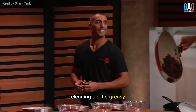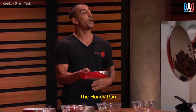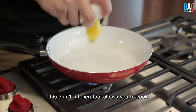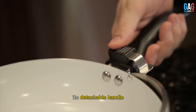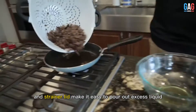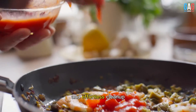You know what nobody loves? Cleaning up the greasy, disgusting mess that follows cooking with a frying pan. Introducing the HandyPan — a pan when you want it, a strainer when you need it. This three-in-one kitchen tool allows you to cook, strain, and serve your food all in one convenient pan. Its detachable handle and strainer lid make it easy to pour out excess liquid, while the non-stick surface ensures easy food release and effortless cleanup.